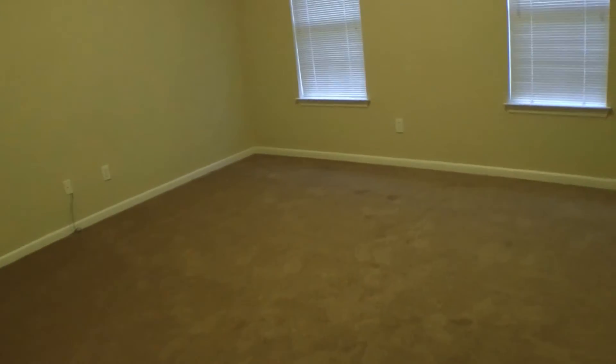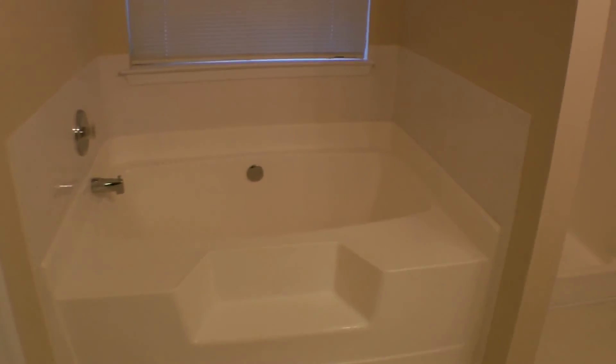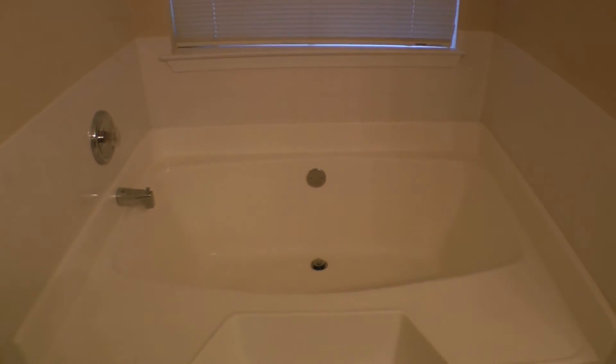Last but certainly not least, we have the master — a humongous room with beautiful tray ceilings. As you continue, you have a separate restroom, which is great for obvious reasons. There's a separate garden tub beneath a nice big window, and a separate shower with a removable shower head, which is great.